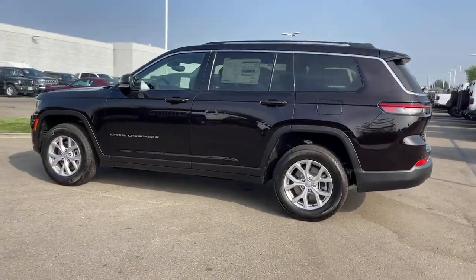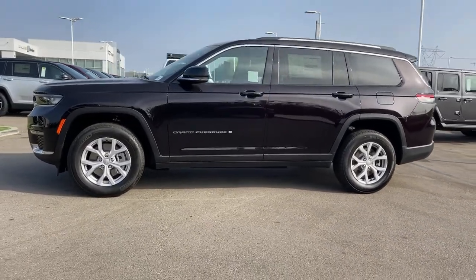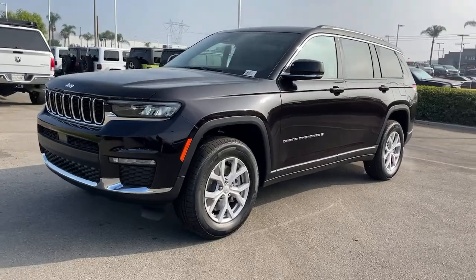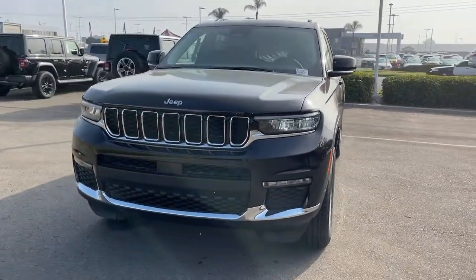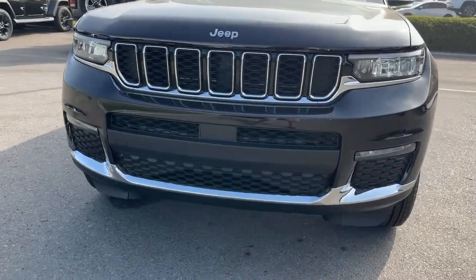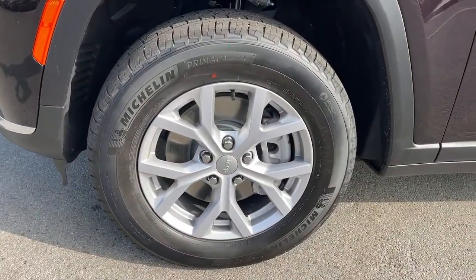Navigation system, keyless entry, keyless start, heated mirrors, heated rear seat, fog lamps, V6 cylinder engine, four-wheel drive, remote engine start, power liftgate. Experience the freedom of off-road exploration in the Grand Cherokee — take a test drive today.